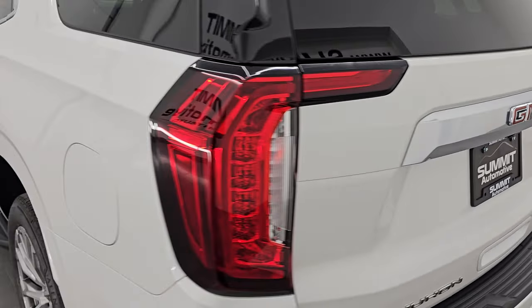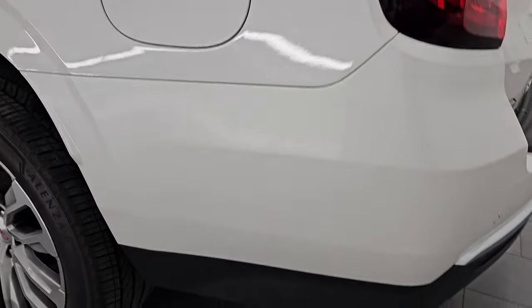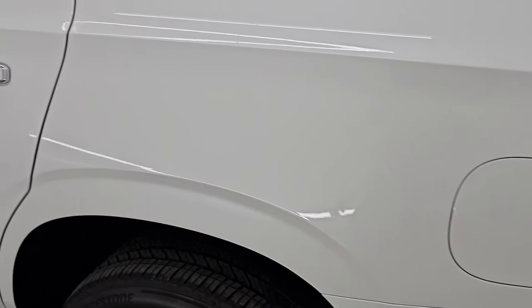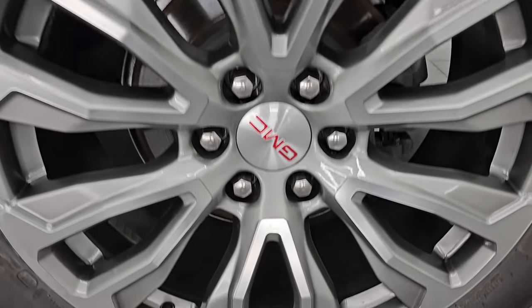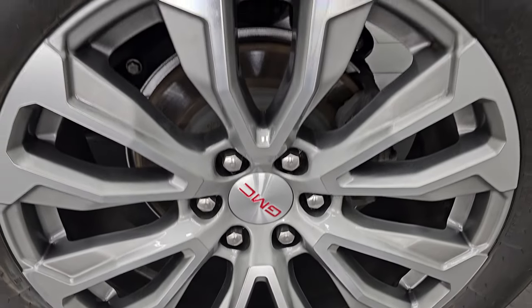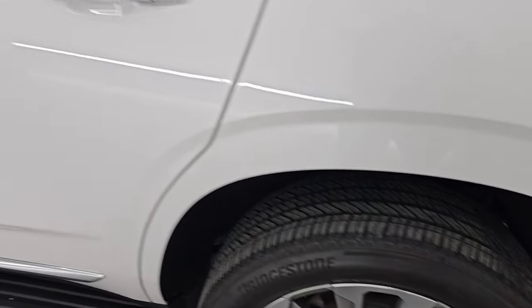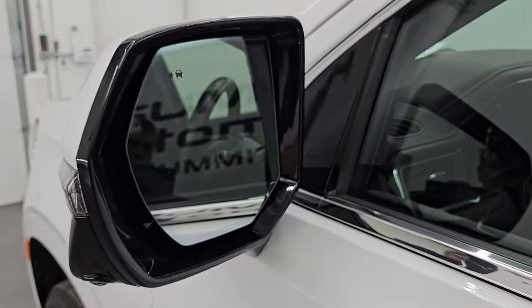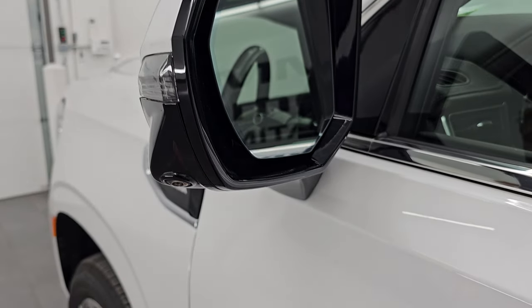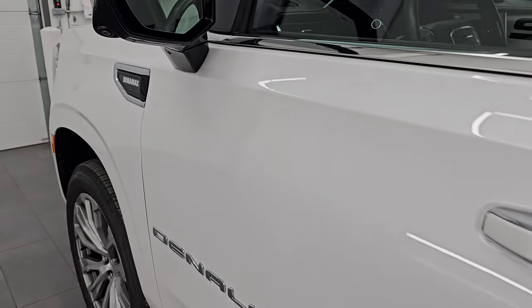Coming around to the driver side — just as clean as that passenger side, no major dents or dings on the rear quarter or door. This back wheel is in excellent shape as well. Down the rest of this side of the vehicle, the doors look really good. It does have heated power mirrors, blind spot monitoring, built-in directional signals, and a 360 camera — we'll check that out in just a bit.